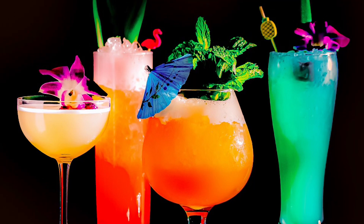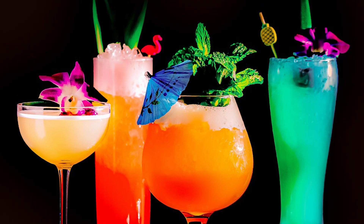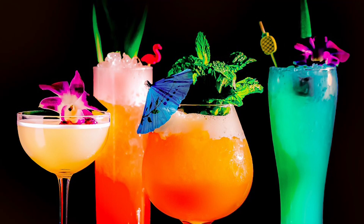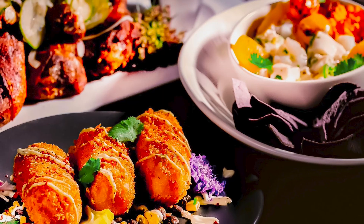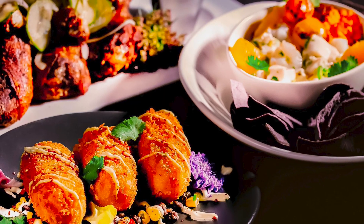Fresh juices, some nice garnishes, flowers and things on top of the cocktail, so they look almost as good as they taste. The food is kind of a fusion of South Florida, Cuban, Brazilian, and general Caribbean kind of spices and sauces.